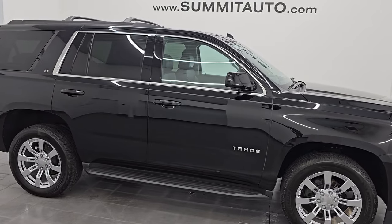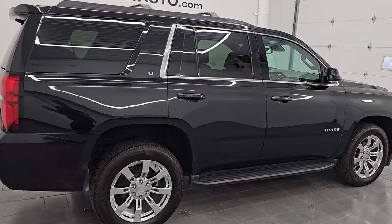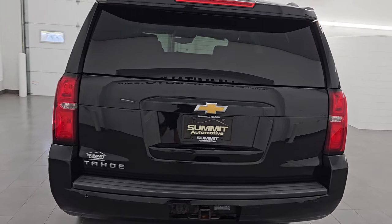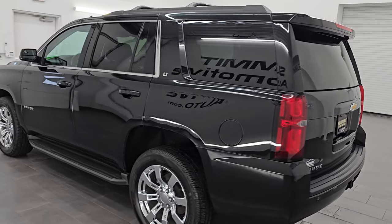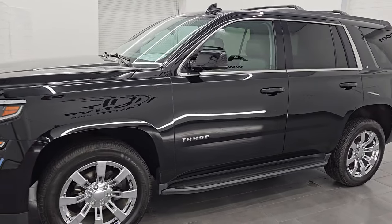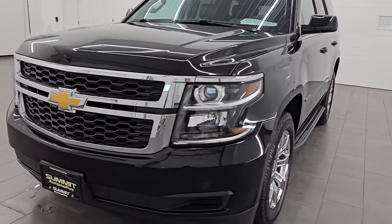Hey, this is Brett. Hope everybody's having a great day out there today and I am super excited to go over this ultra clean 2020 Chevrolet Tahoe 1LT. This is stock number 14185ZA. I am here at Summit Automotive in Fond du Lac, Wisconsin, your new and used SUV headquarters.